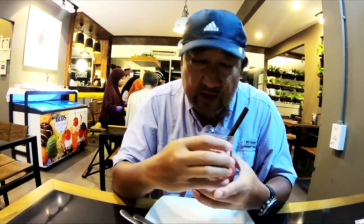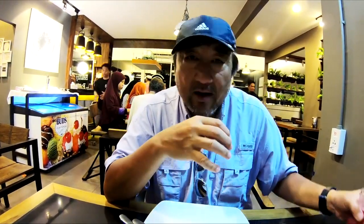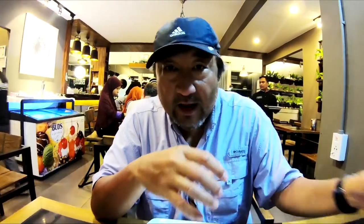They make wonderful smoothies. This one is called the Very Very Very Smoothie. And Serena has ordered a green tea frappe here — just amazing.